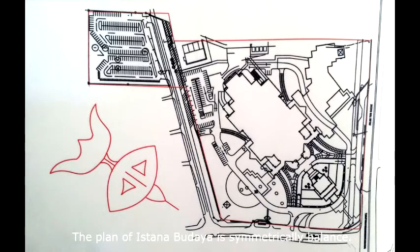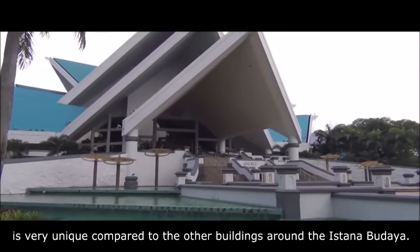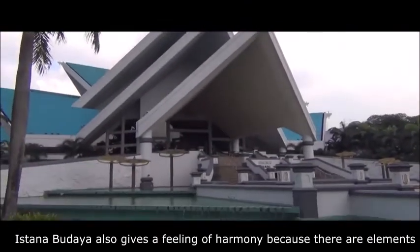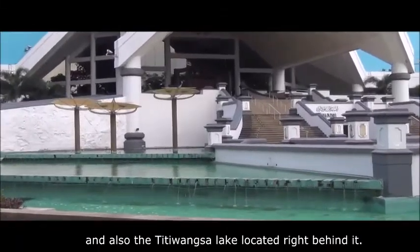The plan of Istana Budaya is symmetrically balanced, inspired by traditional moon kite flying. The emphasis of this building is the turquoise folds on the roof, an intricate design of the foyer. The rhythmic repetition of the turquoise folds on the roof is very unique compared to other buildings around Istana Budaya. The building also gives a feeling of harmony through elements of water, such as the fountain in front of Istana Budaya and the Titiwangsa Lake located right behind it.